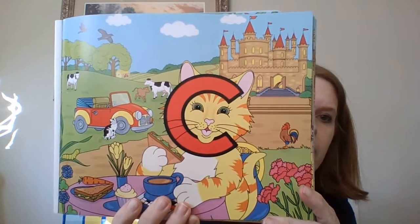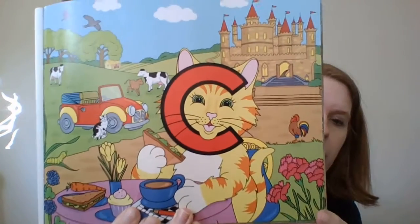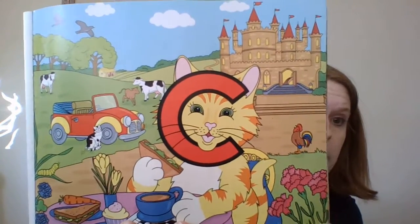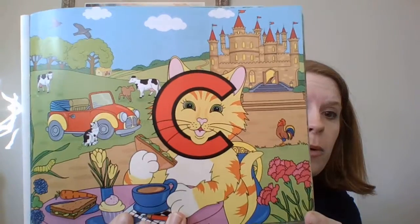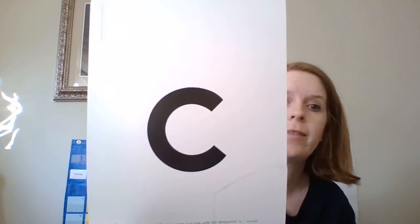I want you to look with your grown-up. I'm going to attach a picture below the slide, and I want you to point to all the words that you see that start with the sound of the letter C.